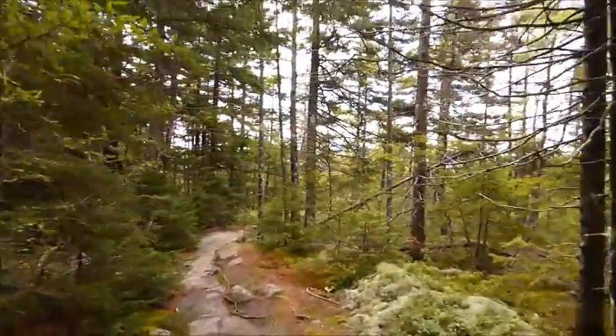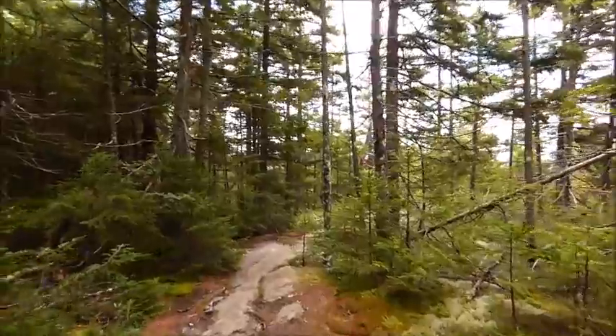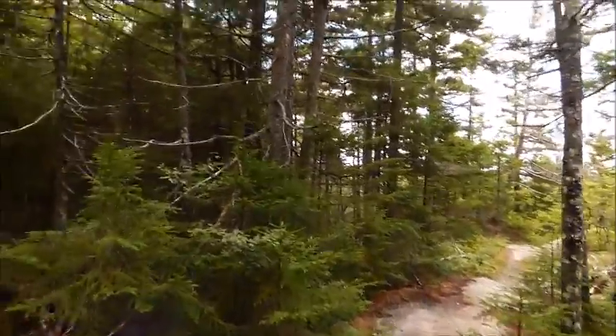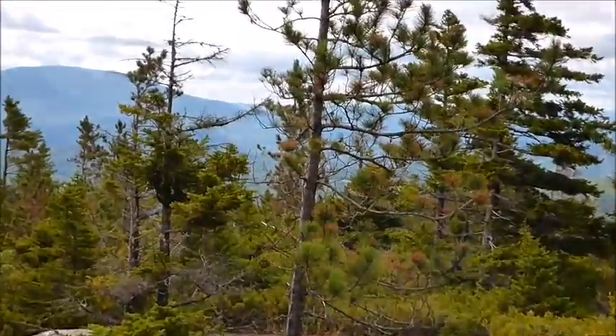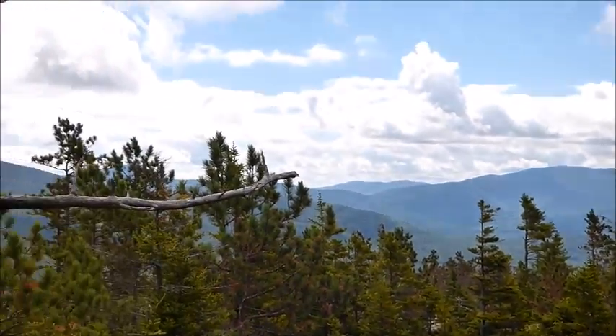Okay, we're on the way down. I think we'll do short video clips. Because there's about three or four ledges that have nice views. Okay, here's a nice spot right here. We'll make them all quick, because they're all quick views anyway.